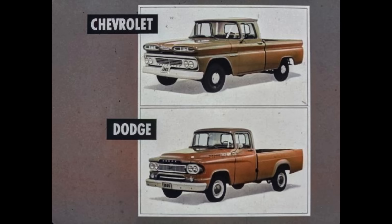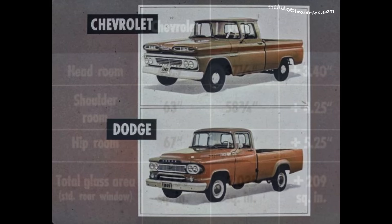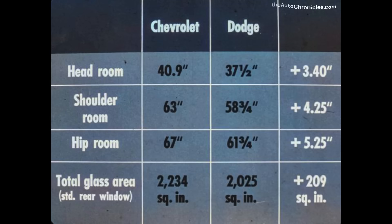Dodge too has carried last year's styling into 1960 — truly an old-fashioned truck. Chevrolet's all-welded cab construction means a more weather-tight, more durable cab than Dodge's cab of bolted-and-welded construction. Chevrolet cabs also provide light duty operators with greater interior cab dimensions: three and four-tenths more inches of headroom, four and a quarter inches more shoulder room, and five and a quarter more inches of hip room. And Chevrolet is way out in front with 209 more square inches of glass area — greater visibility for drivers on any road with any load.